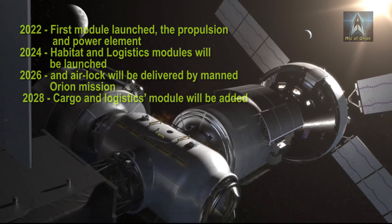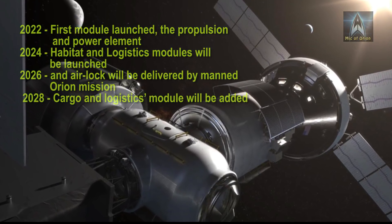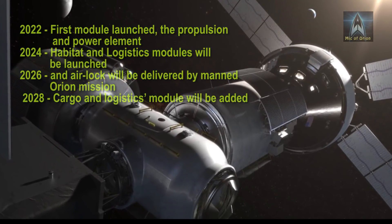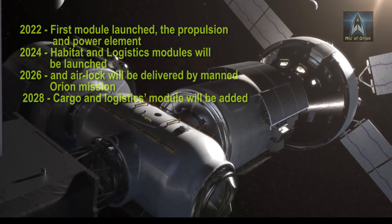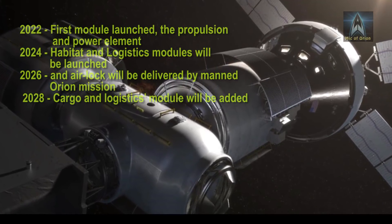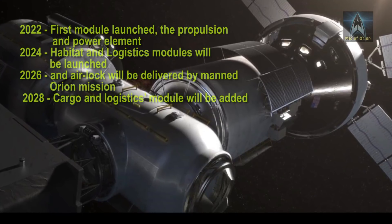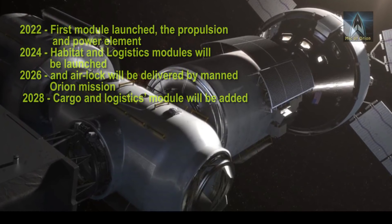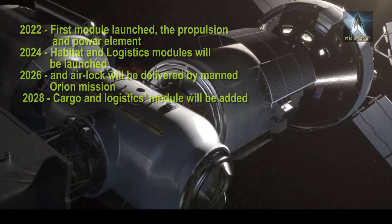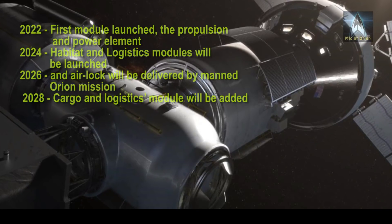Adding an airlock to the gateway will enable crew to conduct spacewalks, enable science activities, and accommodate docking of future elements. NASA is also planning to launch at least one logistics module to the gateway, which will enable cargo resupply deliveries, additional scientific research, technology demonstrations, and other commercial use.